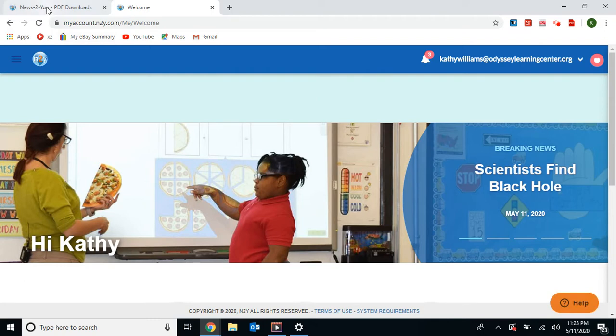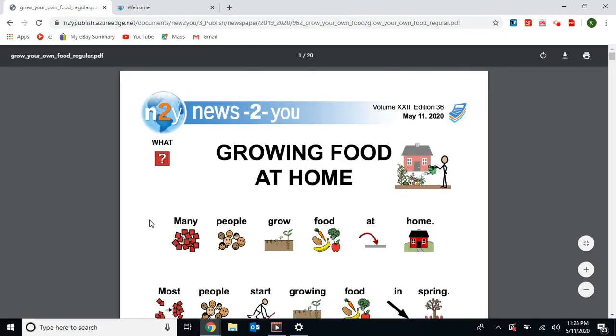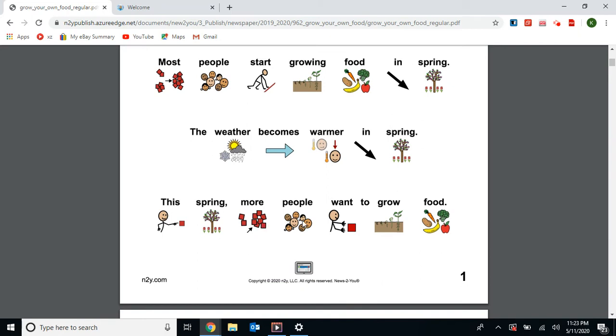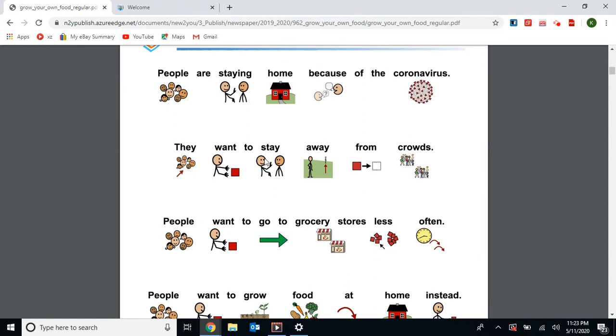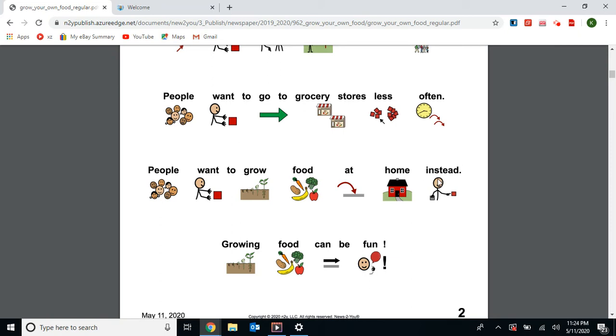Next, we're going to do our current event. The title is Growing Food at Home, May 11th, 2020. Many people grow food at home. Most people start growing food in the spring, when the weather becomes warmer. This spring, more people want to grow food. People are staying home because of the coronavirus — they want to stay home away from crowds and go to the grocery stores less often. People want to grow food at home instead.